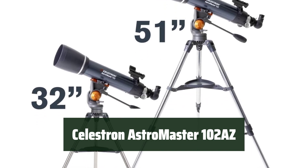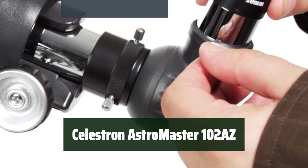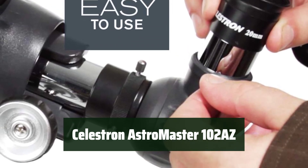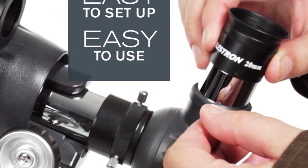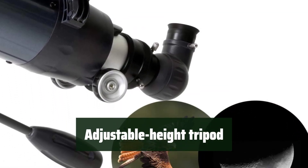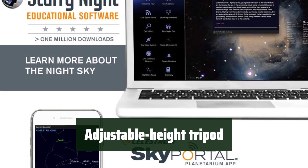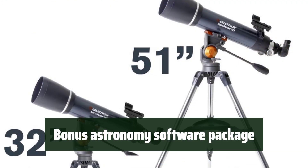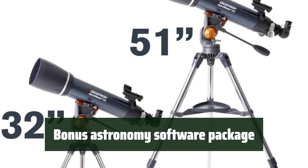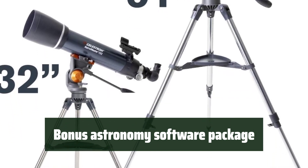Number 4: Experience clear and sharp views of distant objects with the Celestron Astromaster 102AZ. Its fully coated glass optics deliver impressive image clarity. The telescope comes with an adjustable height tripod, making it easy to set up at the perfect viewing height. You'll also receive a bonus astronomy software package for even more celestial exploration and learning.